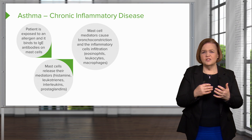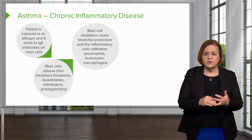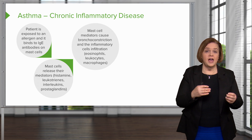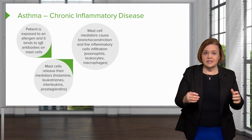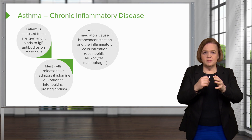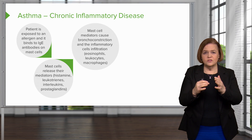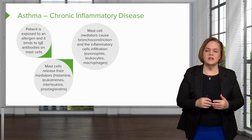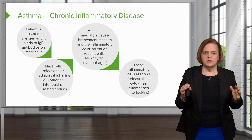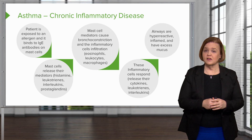When these mediators are released into your body, that's what causes the bronchoconstriction and inflammatory cells to infiltrate. Now you've got the eosinophils, leukocytes, and macrophages. This all happens in seconds. Exposed to the allergen, IgE antibodies connect to the mast cell, mast cells release their mediators, and the mediators wreak havoc if they hit their receptors. Then those inflammatory cells respond and release their cytokines, leukotrienes, and interleukins — a chain effect.